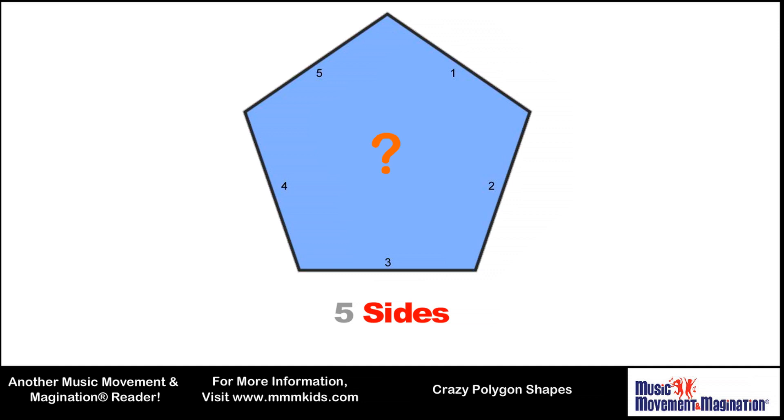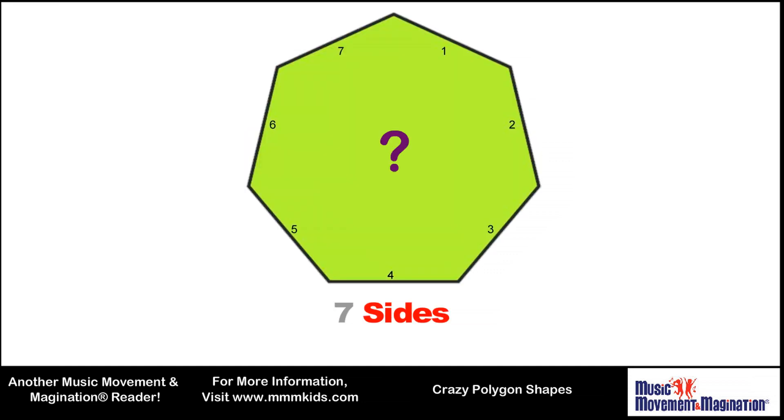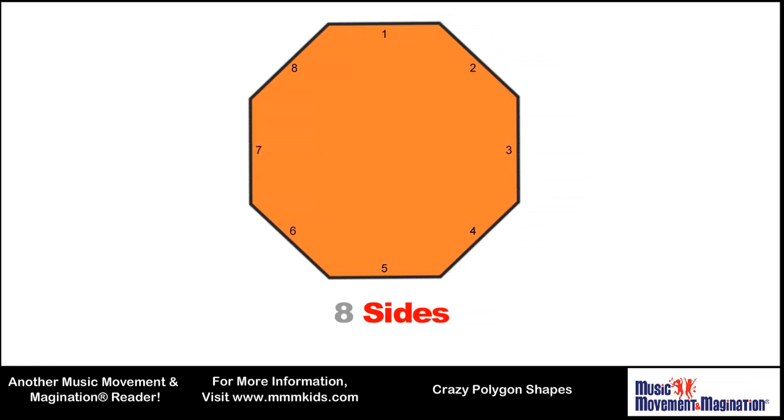That's five sides: pentagon. Six sides: hexagon. Seven sides: heptagon. And eight sides: octagon.